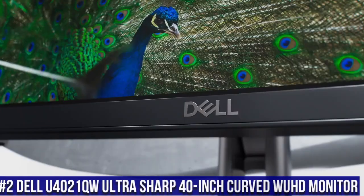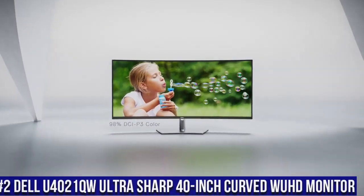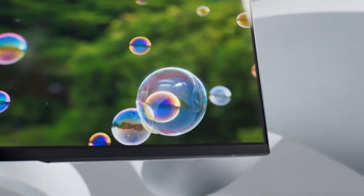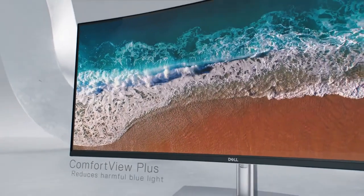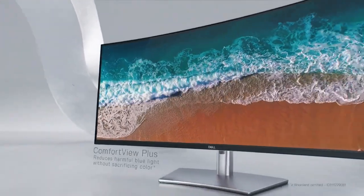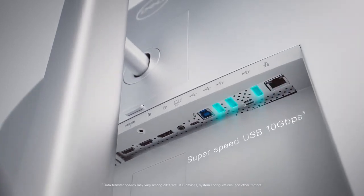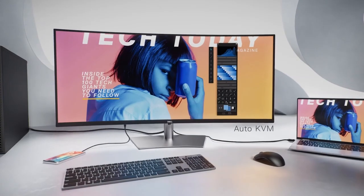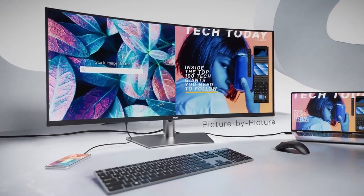Number 2: Dell UltraSharp U4021QW 40-Inch Curved WQHD Monitor, where productivity and immersive visuals meet on a grand scale. This massive 40-inch curved monitor offers an impressive WQHD resolution, delivering stunning images and excellent color accuracy with its IPS panel. The U4021QW's expansive screen real estate allows for seamless multitasking and detailed content creation. Its 2500R curvature creates an immersive viewing experience, enveloping you in the content. With KVM — Keyboard, Video, Mouse — Switch functionality.